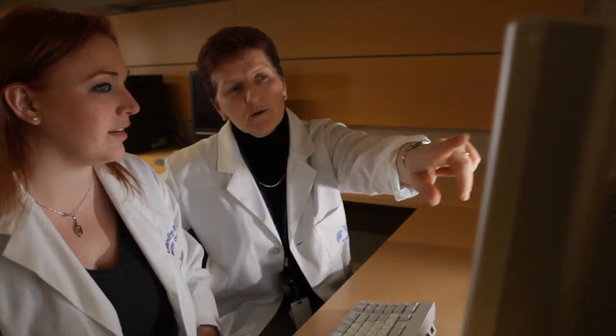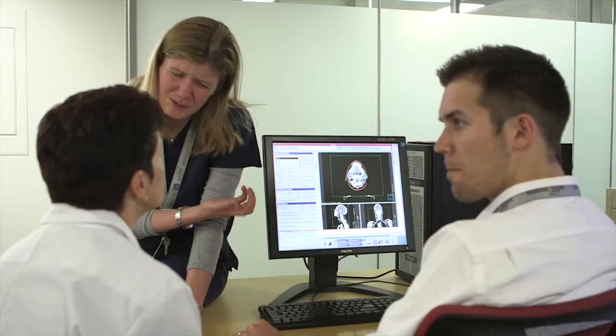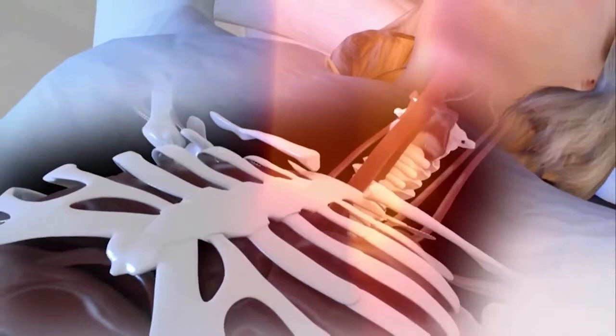Using the images and information gathered through the CT simulation process, the radiation therapist collaborates with the radiation oncologist and medical physicist. Together, they will design a personalized treatment plan for the patient. With expertise in how radiation acts in different cells in the body, we decide how the treatment machine will need to be operated to deliver the dose prescribed by the oncologist.